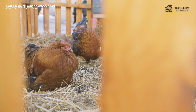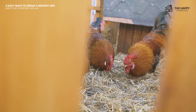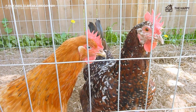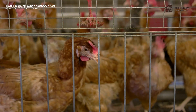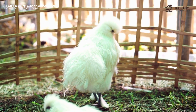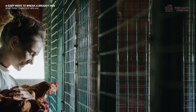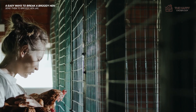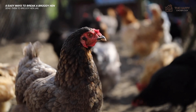Number six: send her to broody hen jail, also known as the cage or solitary confinement. This consists of a wire cage or pet travel box — it'll need to be very sturdy. Place her inside with food and water only, no bedding. The cage is then suspended from the ceiling or placed on blocks, with the head inside. The idea is to make it uncomfortable and drafty to the undersides of the hen to discourage brooding. Check her daily by removing her from the cage — if she returns to a nesting box, back to jail she goes.